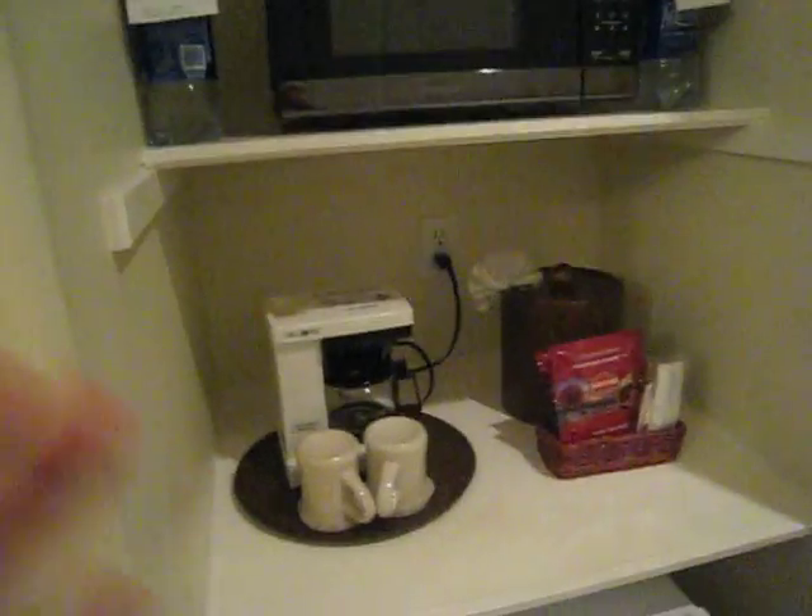There is a refrigerator. It is not stocked, but it is an empty fridge so you can make your own food. There is a microwave and there is a coffee maker here.